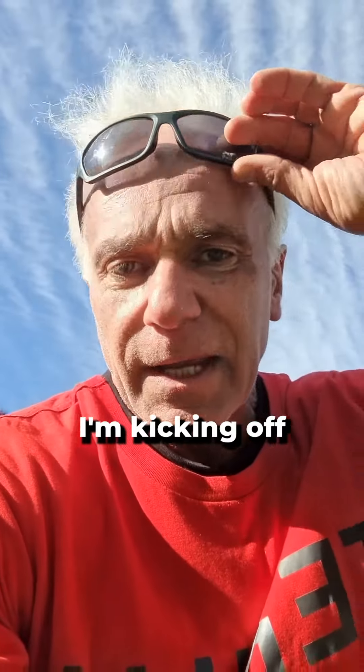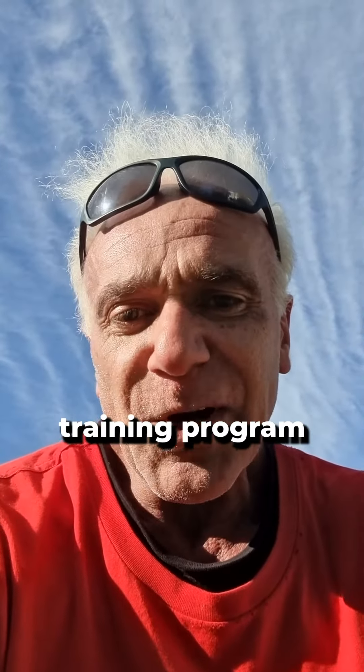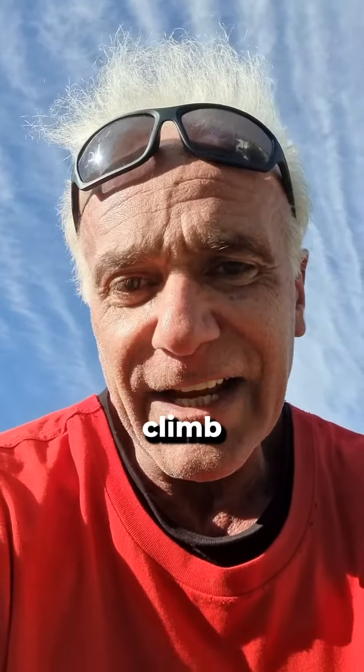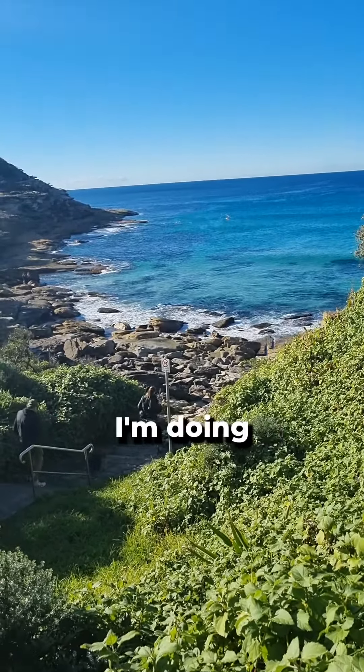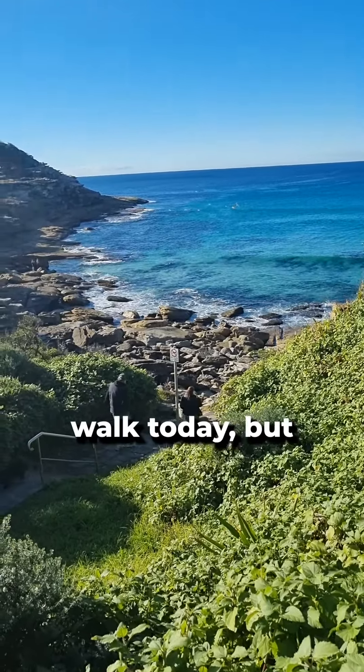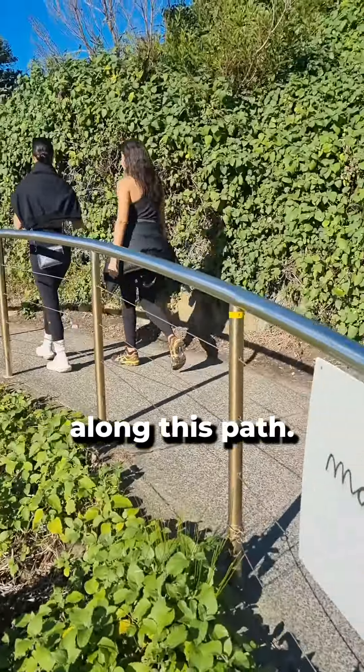I'm about to start this climb. I'm kicking off the next six weeks of my training program with this stair climb, part of my leg workout. This is the only workout of the week. This is where I'm doing a power walk today, but generally I'll walk along this path.